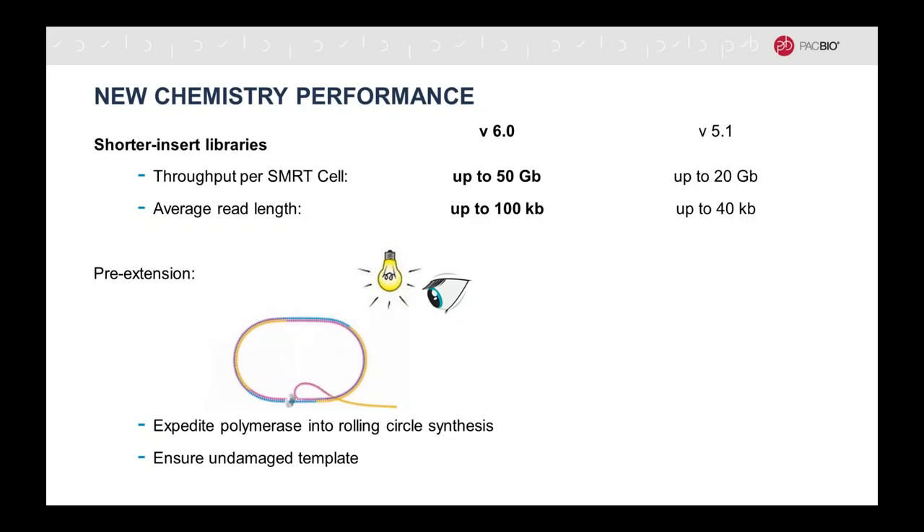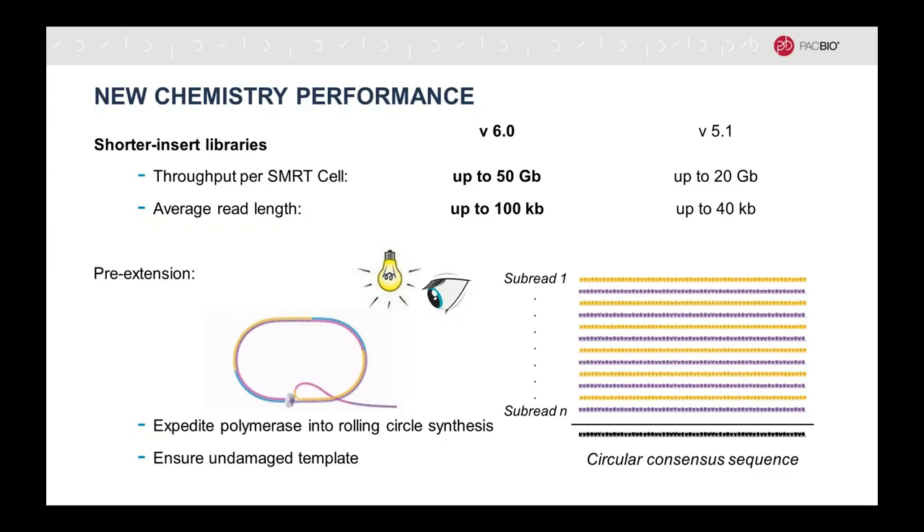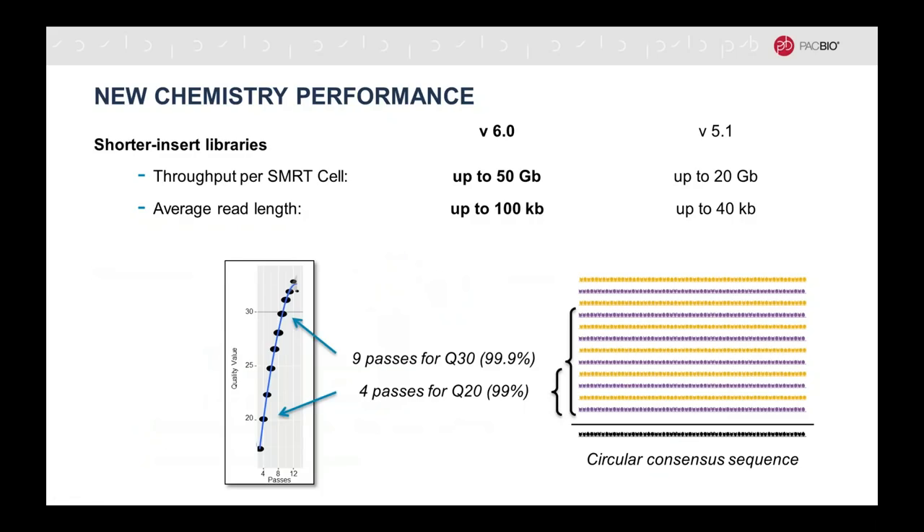Now we turn on the laser and start the acquisition. The polymerase is very stable and processive, giving rise to many subreads. A subread is one pass of the polymerase on the template — one pass on the forward strand, then going around and sequencing the reverse strand. With this technology, it's possible to sequence the same base of the same DNA molecule multiple times, get information from both strands, and that allows you to get a very highly accurate consensus sequence on a single individual DNA molecule. We call this mode circular consensus sequencing (CCS). About four passes will get you to Q20 (99% accurate reads), and about nine passes are needed to get to Q30 (99.9% accurate reads).